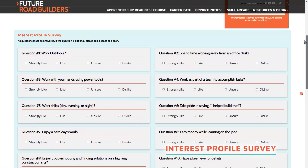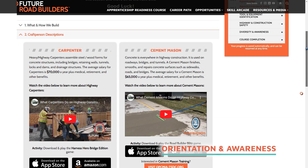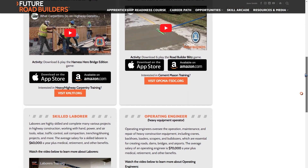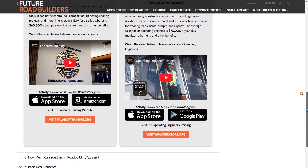The course begins with an interest profile survey, which helps participants gauge whether they have a strong interest in pursuing a career in highway construction. Next, we move to the Industry Orientation and Awareness module.